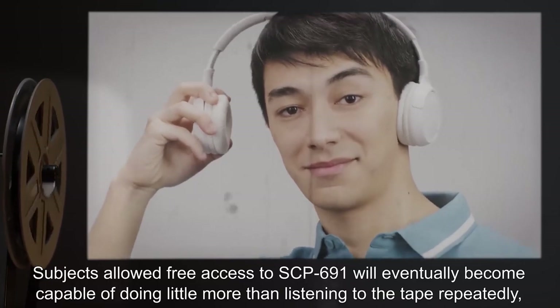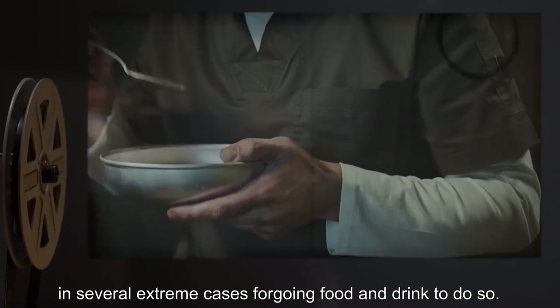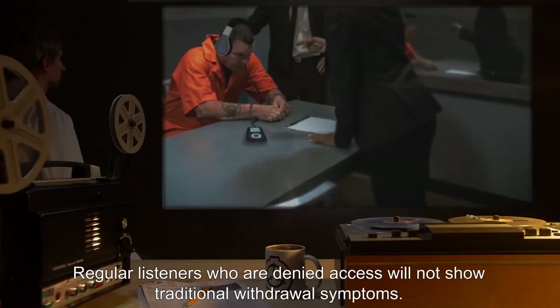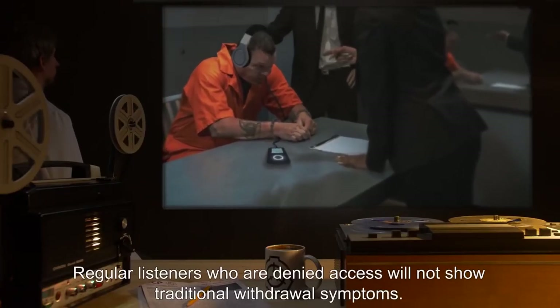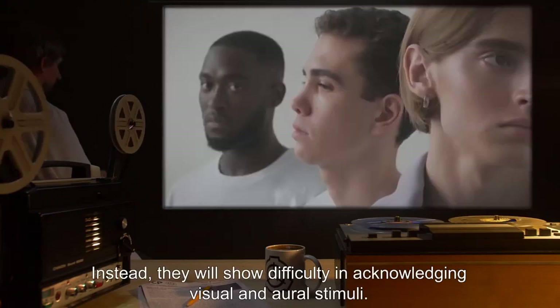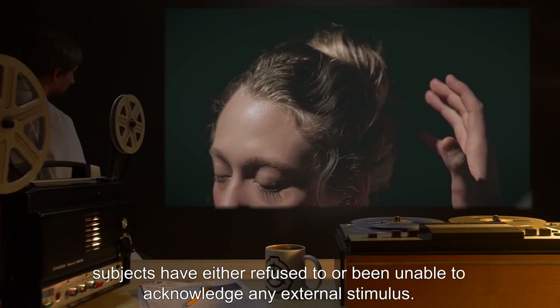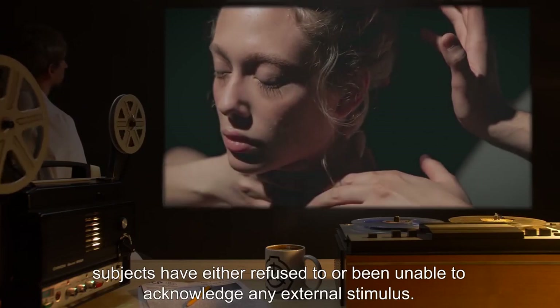Regular listeners who are denied access will not show traditional withdrawal symptoms. Instead, they will show difficulty in acknowledging visual and oral stimuli. In a few cases, subjects have either refused to or been unable to acknowledge any external stimulus.